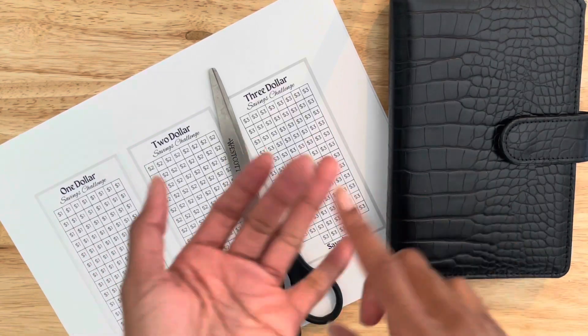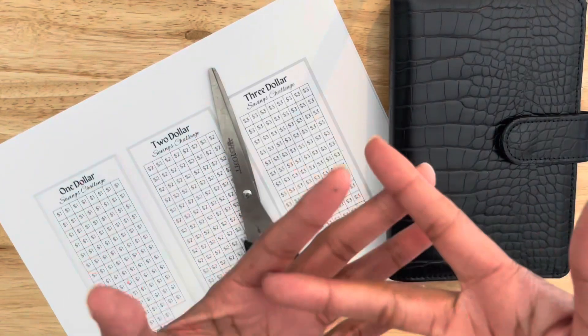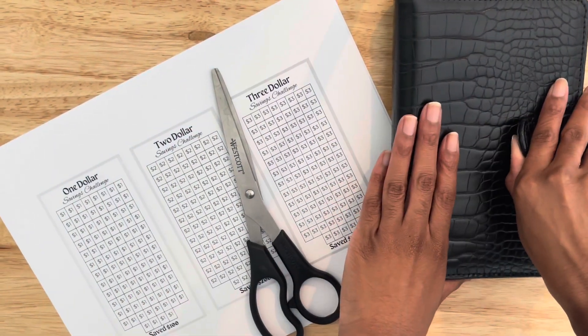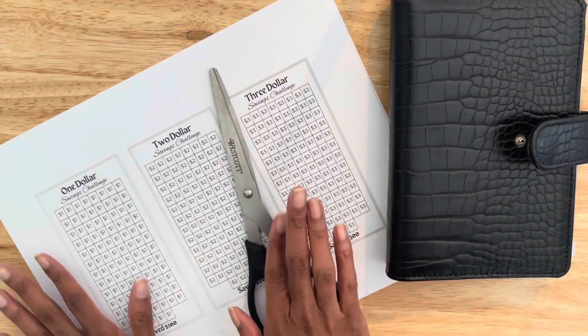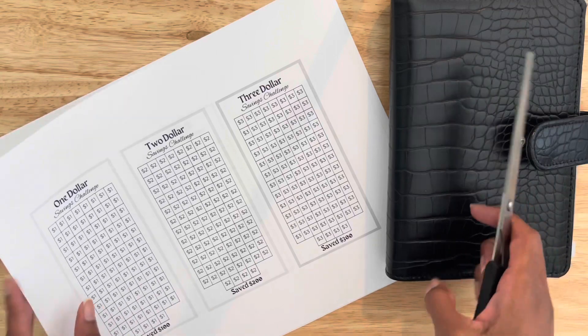I do have a baby boy — he's typically up when I'm recording, so if you hear him, that's that. Today, like I said, we're gonna get started on my savings challenges. I went to my previous job and printed them off.